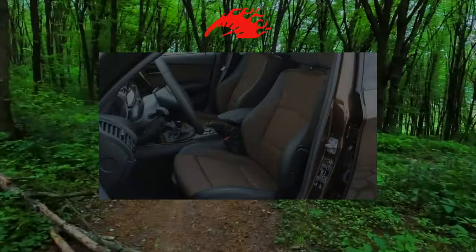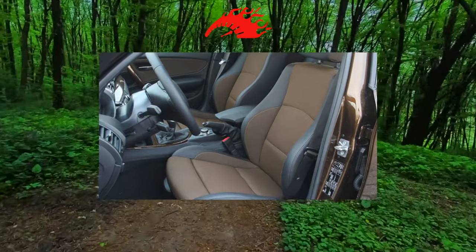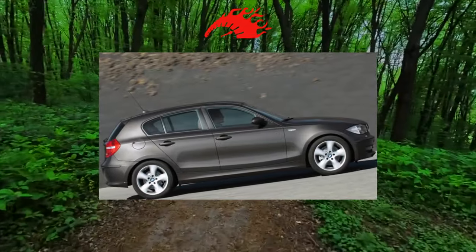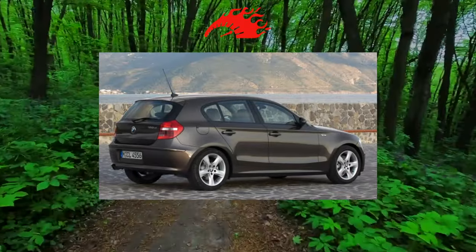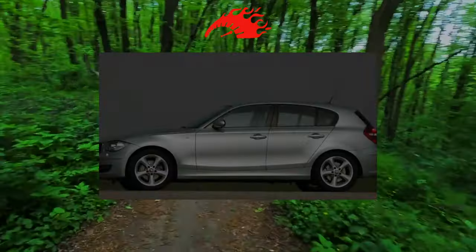The BMW 1 Series has a few caveats. The first is the likelihood of a criminal past. Secondly, diesel versions are economical but very demanding on the quality of fuel and service — both of these can cause problems. And the third thing: when purchasing this car, one must be aware that its maintenance will cost no less than a BMW 3 Series.